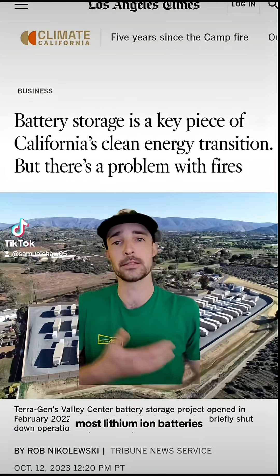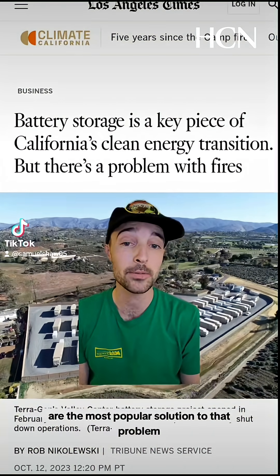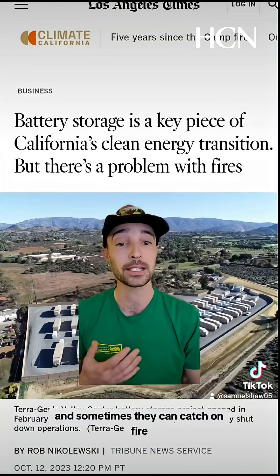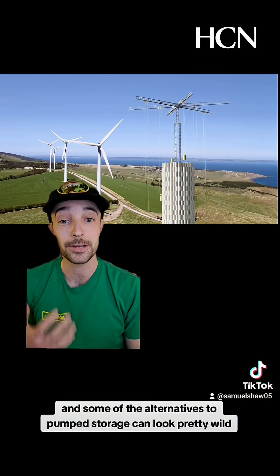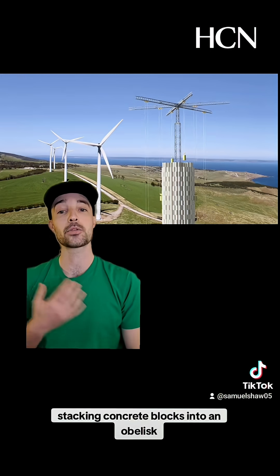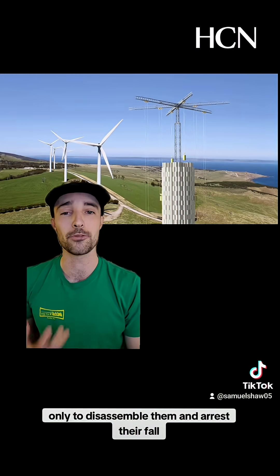Lithium-ion batteries, the kinds in cell phones and electric cars, are the most popular solution to that problem, but they require destructive lithium mining, and sometimes they can catch on fire. And some of the alternatives to pump storage can look pretty wild, like this actual Sisyphusian robot stacking concrete blocks into an obelisk, only to disassemble them and arrest their fall with a pulley connected to a generator.